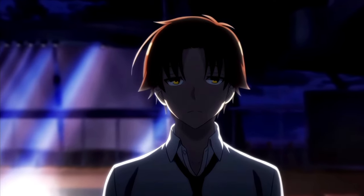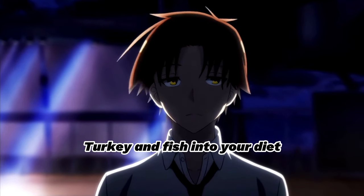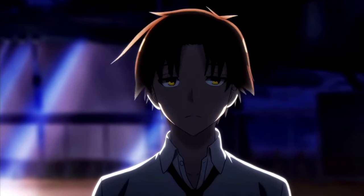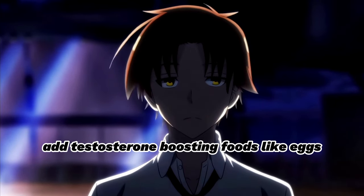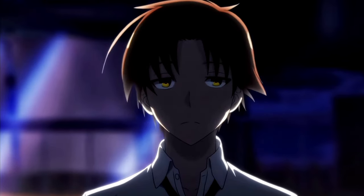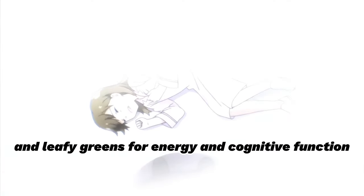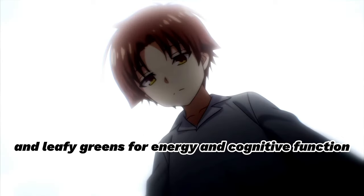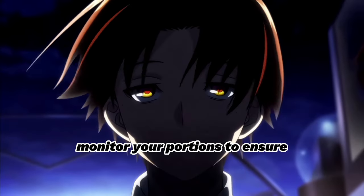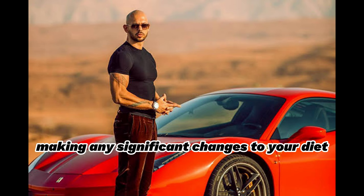Actionable steps: Incorporate lean meats like chicken, turkey, and fish into your diet for a high-protein source. Add testosterone-boosting foods like eggs, oysters, spinach, broccoli, and cabbage to your meals. Include body-boosting foods like nuts, berries, and leafy greens for energy and cognitive function. Monitor your portions to ensure that you are receiving the right amount of nutrients. Consult a healthcare professional before making any significant changes to your diet.